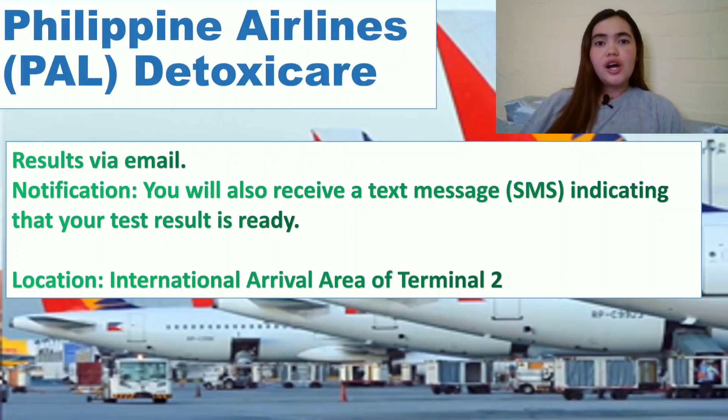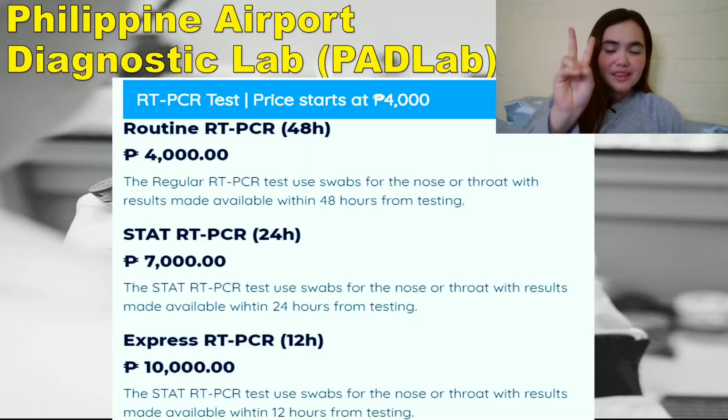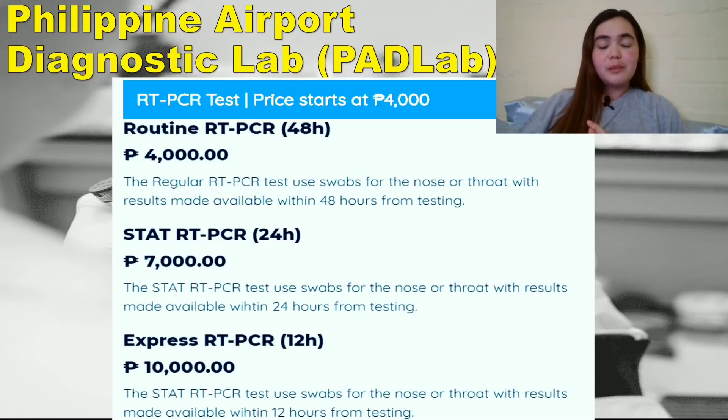For non-OFW passengers who are not PAL passengers, the Philippine Airport Diagnostic Lab, or PAD Lab, is the option. Essentially, the more you pay, the less waiting time you have. The first offering is the routine RT-PCR at 4,000 pesos with results within 48 hours.